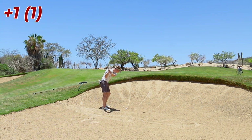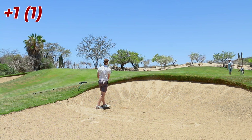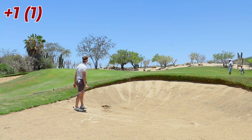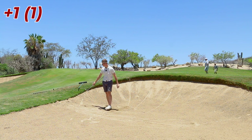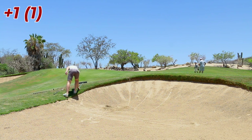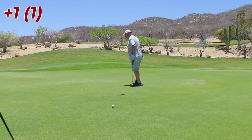Keeping the hands low, I'm gonna try and splash this out. It's not short-sided so I'm okay being long. Here we go. Oh, that's so good from there! Yeah — that was a buttery, buttery little splashy bunker shot.